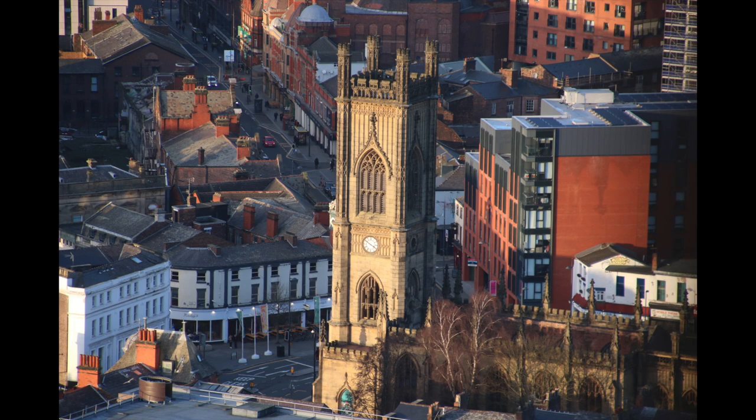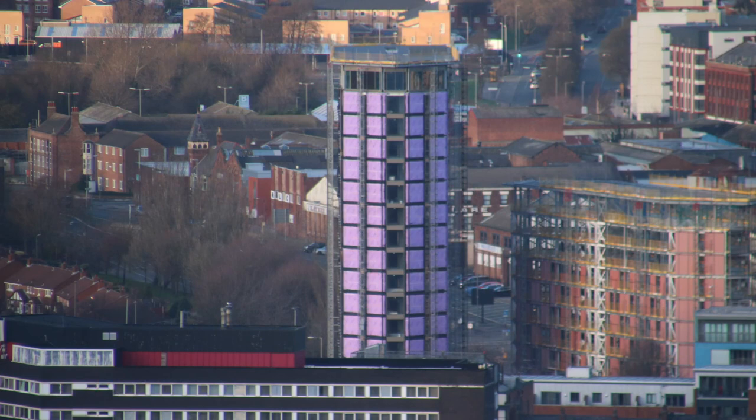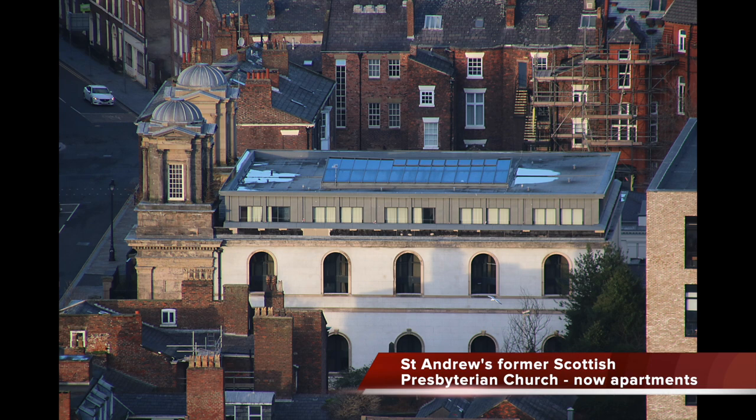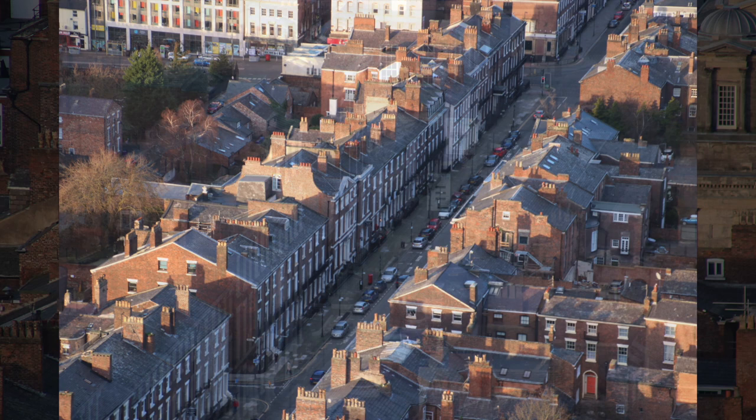St Luke's gardens are also a memorial to people affected by bombing around the world. The Natex student development is under construction on the site of the National Express coach station — I featured it in my Liverpool Building Boom 2021 video. The Art Deco St Andrew's Gardens near Lime Street was built in 1935 and is now student accommodation. St Andrew's Presbyterian Church, once part of the Church of Scotland, is now apartments. It stands on Rodney Street.